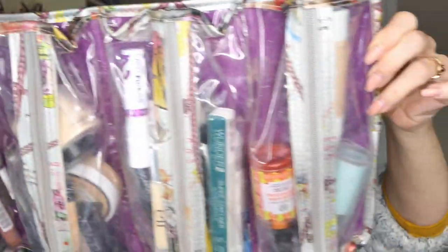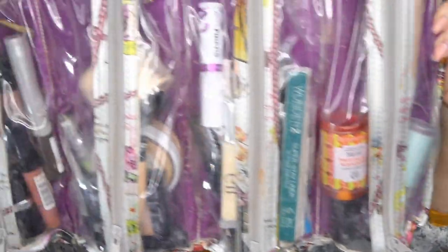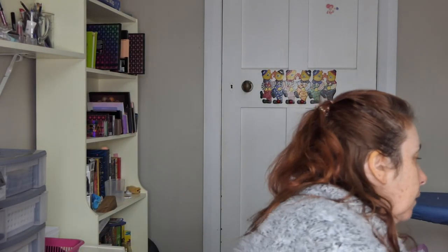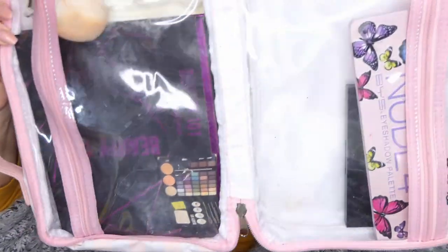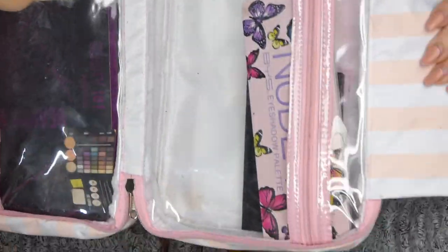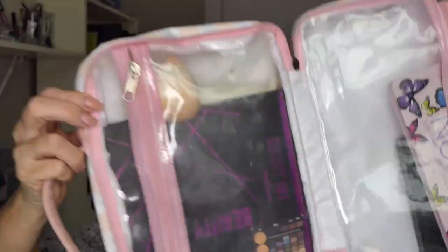Now for the other things I took with me — I'm going to show you this makeup case with my everyday makeup in it, and this case with palettes and things. I brought mostly my project pan stuff, so instead of just showing you one thing at a time, I'll show you how I used it.